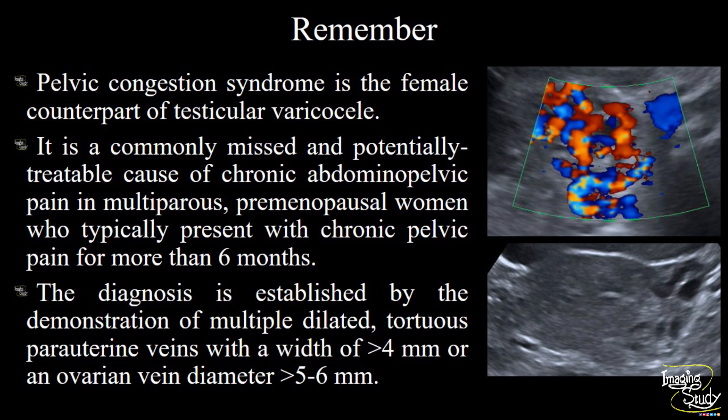Now the take-home message. Pelvic congestion syndrome is the female counterpart of testicular varicocele. It is a commonly missed and potentially treatable cause of chronic abdominopelvic pain in multiparous premenopausal women who typically present with chronic pelvic pain for more than 6 months. The diagnosis is established by the demonstration of multiple dilated tortuous parauterine veins with a width of more than 4 mm, or an ovarian vein diameter greater than 5 to 6 mm.